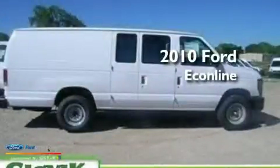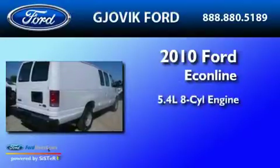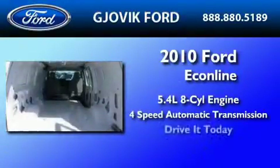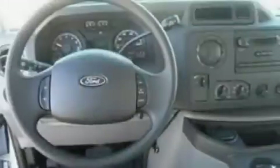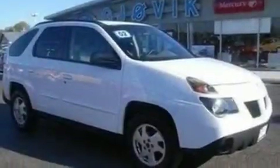This is a brand new 2010 Ford EconoLine. It has a 5.4 liter 8-cylinder engine and a 4-speed automatic transmission. Its top features include an auto-dimming rearview mirror, 12-volt power outlets, privacy glass, door reinforcement beams, and many other features.